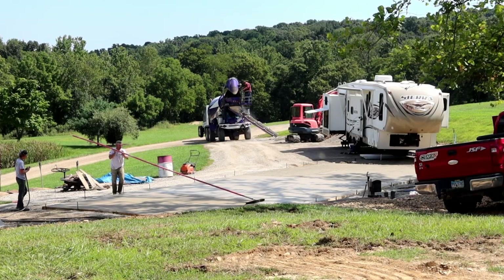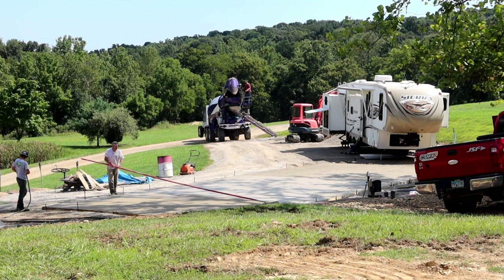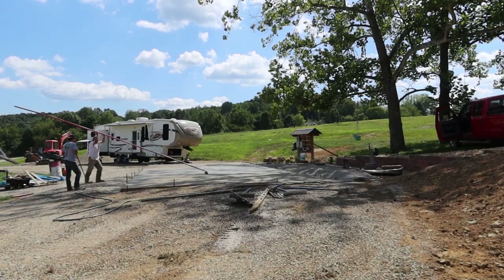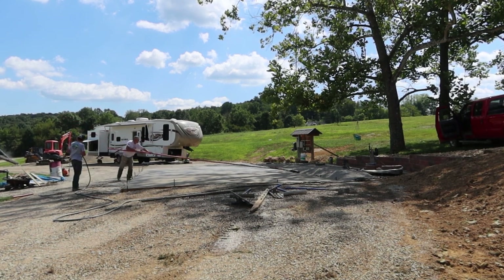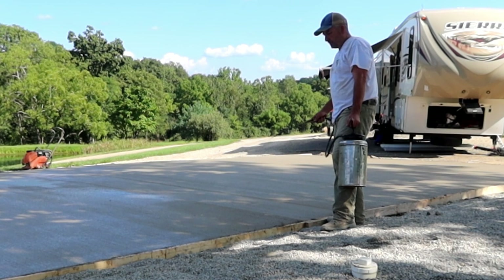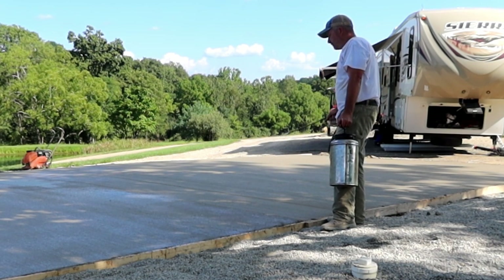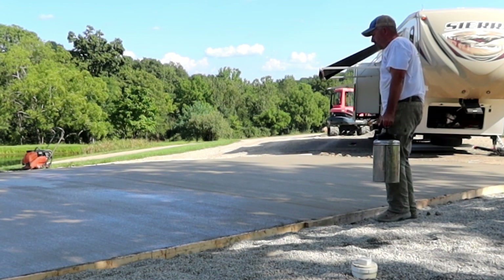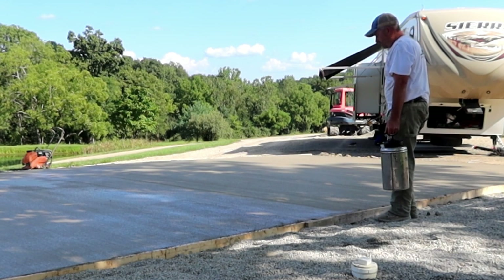Here at our 140-acre piece of paradise. Not only are we so lucky to have this land, but we're lucky to have the knowledge, the equipment, and our health to come together and do projects just like this. We're throwing down some curing steel on this concrete — it's so hot out, and this will help slow down the curing process, which will make it a little bit stronger.